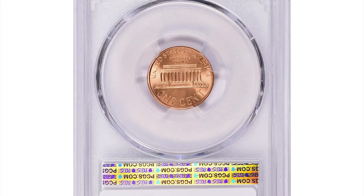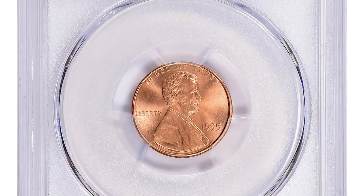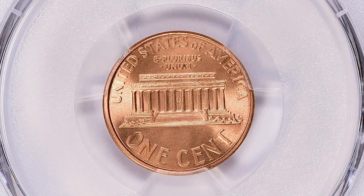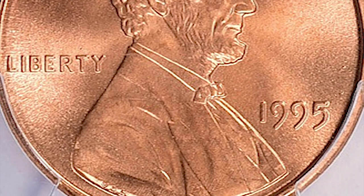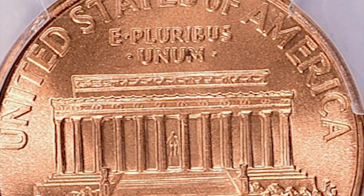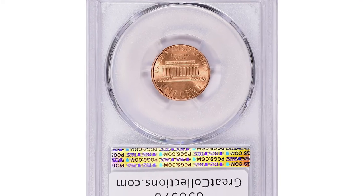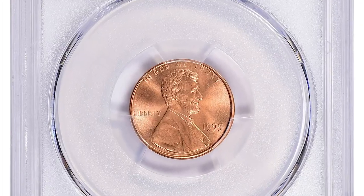Here is a 1995 Lincoln Cent in Mint State 69 Red condition. The MS69 grade is very high on the Sheldon coin grading scale, which ranges from 1 to 70 — MS standing for Mint State, indicating the coin is uncirculated with no significant wear or damage. A grade of MS69 signifies the coin is nearly perfect, with only minor imperfections visible under magnification. This superb gem fetched $19,202.62 with buyer's fee at GreatCollections auction.